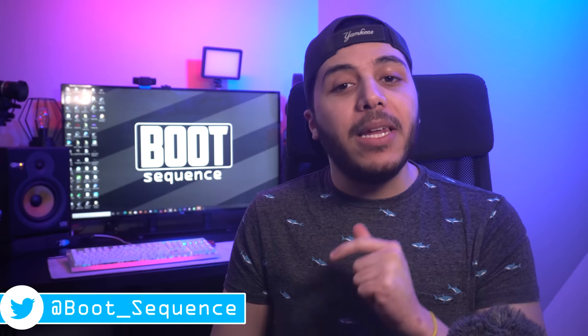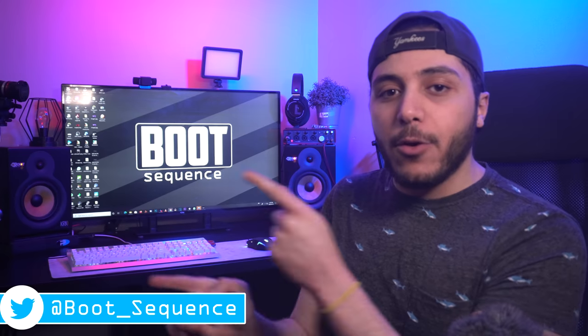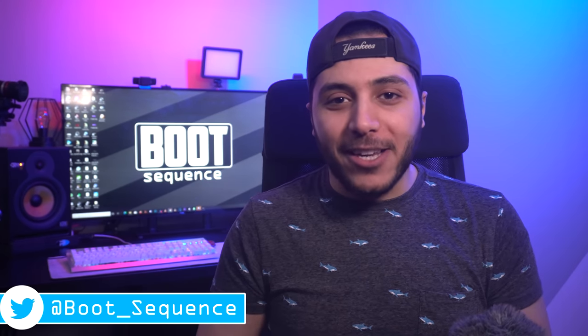And that is pretty much it for the news today, guys. Hopefully you've enjoyed. Drop a like if you liked it, a comment if you want to talk about today's stories. As usual, you can click right here to see the latest video. Subscribe to the channel, stay frosty my dudes, and I'll see you on the next one. Take care.